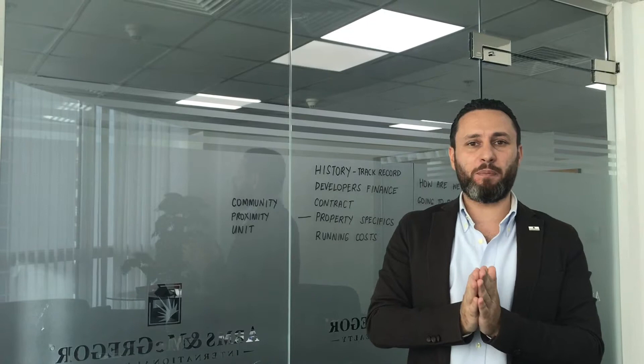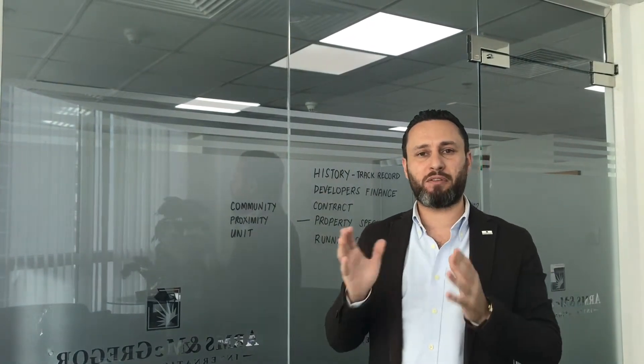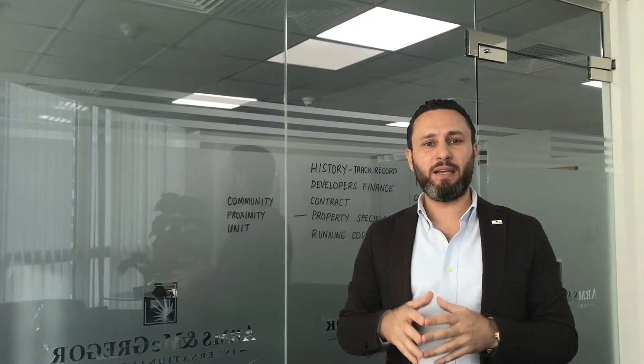With the history of the developer, before considering developer finance, it's important to look at the track record — what they built, the quality, and deliverability: have they delivered on time and to standard?